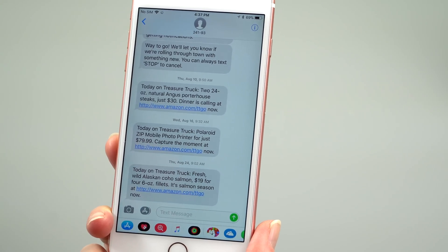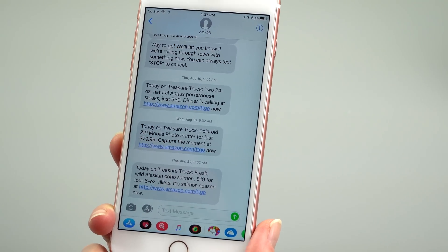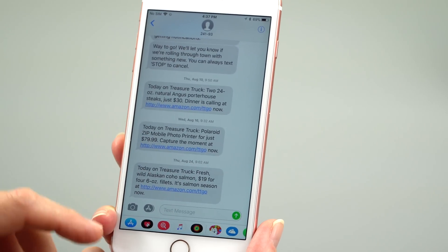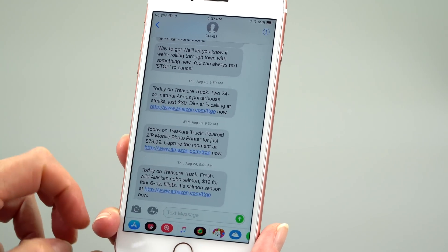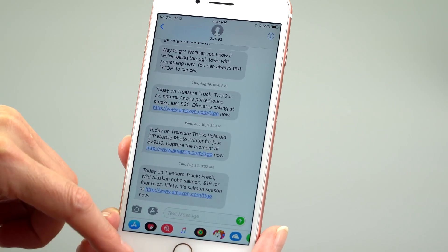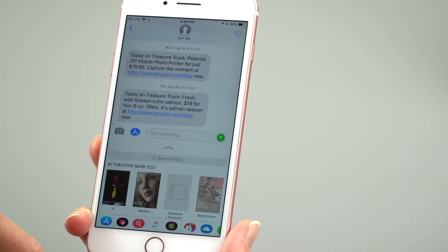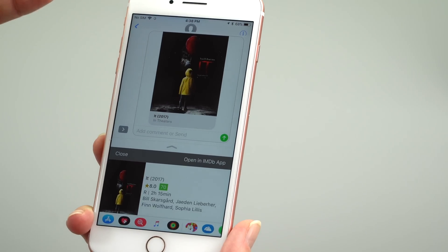The next feature is for iMessage. I'm not loving this one too much. Apple loves to overload iMessage — as if stickers didn't already confuse people enough — but if you're in an existing message thread there's a little app strip where you can grab things from applications and throw them into a text. Throwing a map in could be handy for directions, but say you want to tell your buddy about a movie: you hit IMDb, find it, and boom — you've sent them that. It's more stuff people might say 'what?' to.